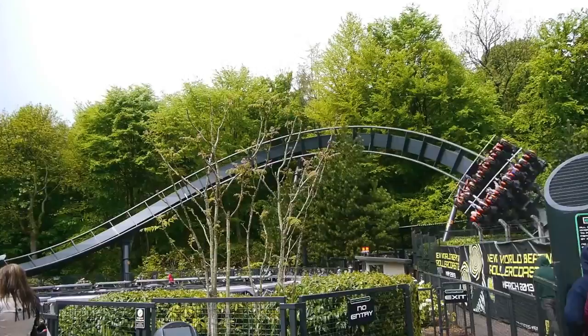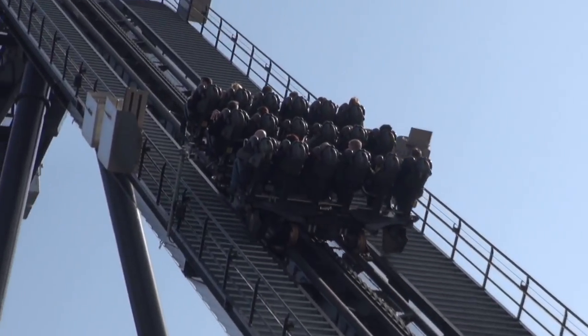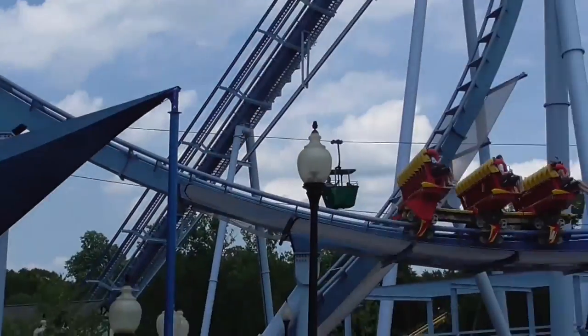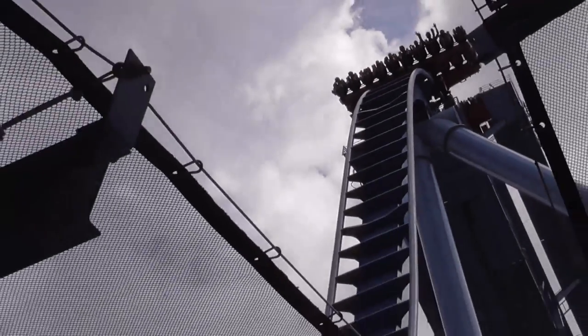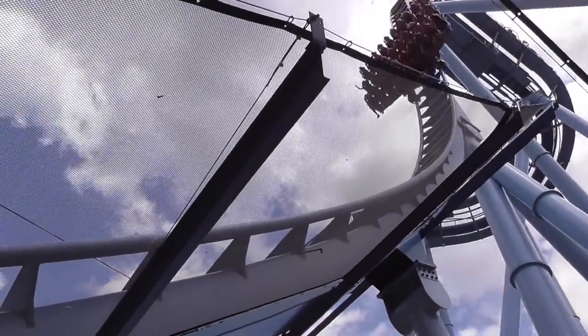Unlike regular roller coaster trains, dive coasters utilise wider but shorter trains. Riders are seated in rows of either 6, 8, or 10, and each train consists of 2 or 3 rows of riders depending on the scale of the roller coaster. Stadium-style seating is often used to provide a clear view for passengers in the concluding rows. Due to the wider nature of the cars, dive coasters feature a larger track compared to other B&M models, to support the weight of the larger trains.